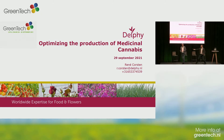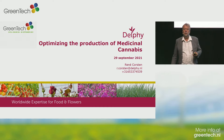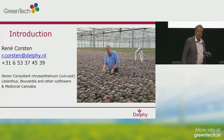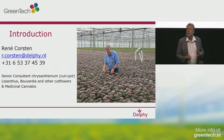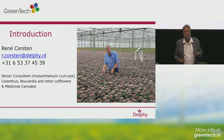Thank you, Sonny. René Korsten, Delphi — we're a consultancy company active in the horticultural industry. I'm going to tell something about optimal growing of medicinal cannabis. But first, a short introduction of me. As already mentioned by Sonny, I'm a senior consultant in Chrysanthemum. That's basically my most important crop.